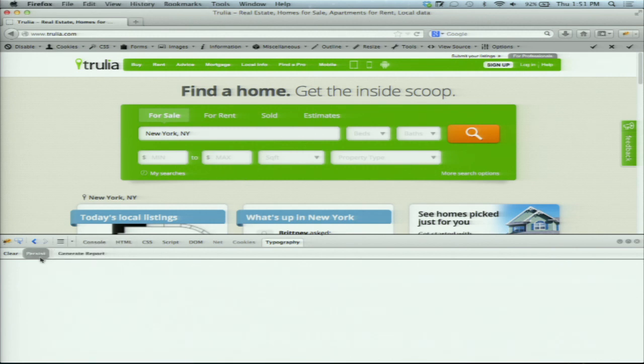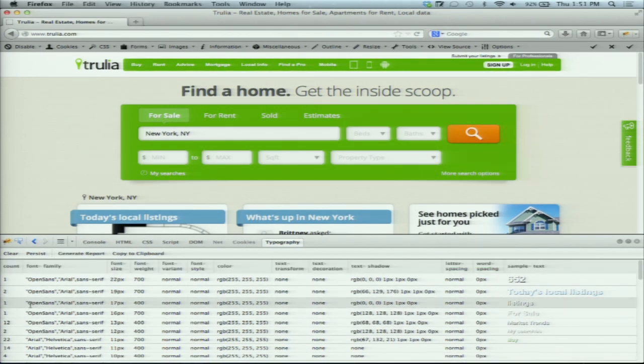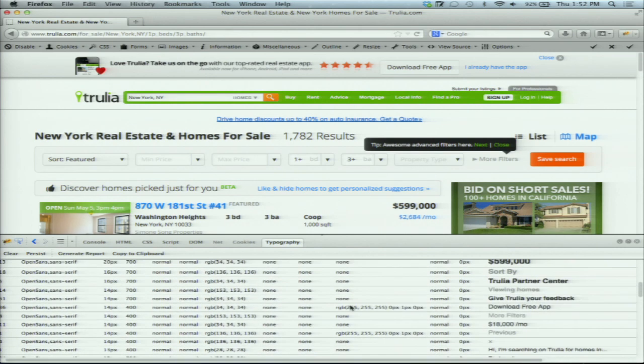We're loading up the Trulia page and our typography browser extension, clicking persist to get results across a bunch of different pages, then generating a report. The left-hand column shows a count — the number of times a node used that particular style — and we have all the different information like RGB value, font weight, and sample text. The sample text really helps because later people will ask where we're using 16-pixel 700-weight font, and you can say 'oh, it's the words for sale,' which helps find context.